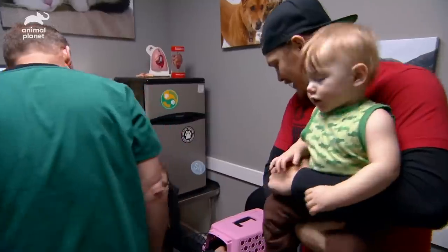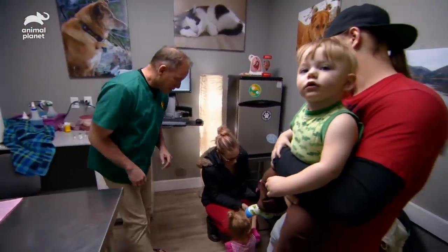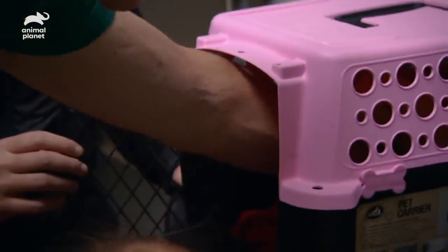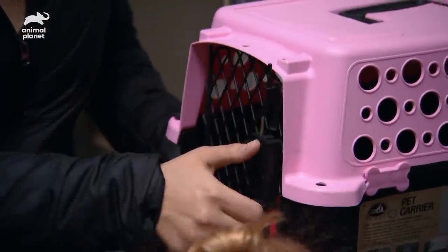How are you? Is this Bear in there? Yeah, this is Bear. Can I take Bear out? When no one was watching, my other daughter placed a silicone bracelet in his cage. So in the morning, we knew that he'd eaten a little bit.